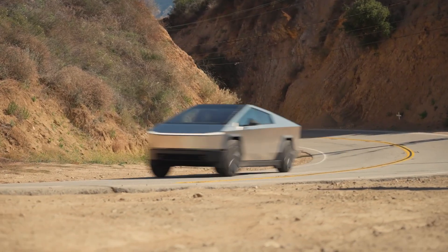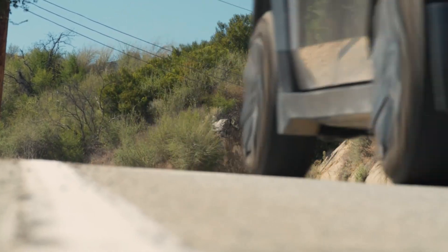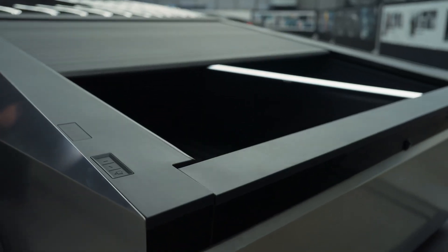As Tesla continues refining these transformative approaches with the Cybertruck, future models stand to become markedly more affordable and reliable.